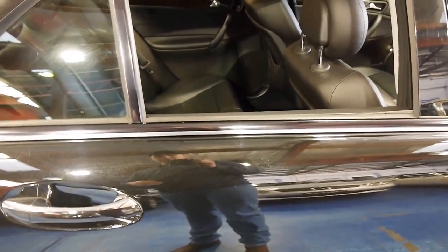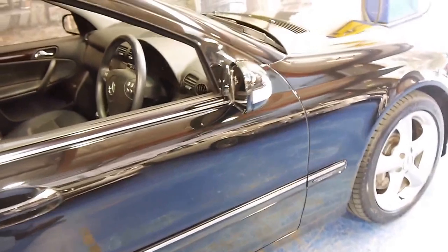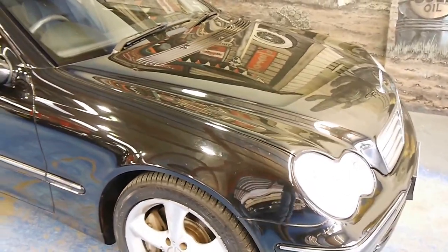Another mark of a car that's been looked after is the tyres it's wearing. This car is shod with excellent Michelin Primacies — one of the more expensive tyres you can buy. We're the Old Timer Centre and we look forward to talking to you further on this beautiful C240.